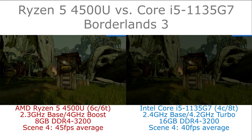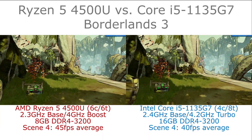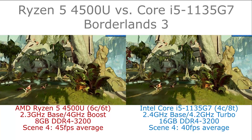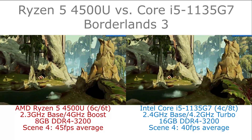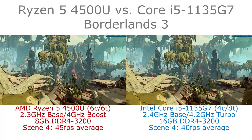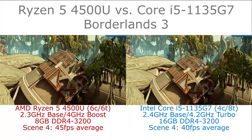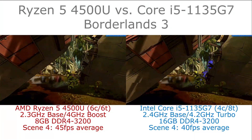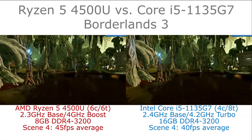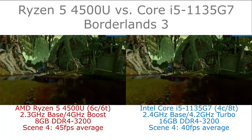Hi, I'm James and in this video I'm taking a look at Borderlands 3 running on AMD Ryzen 5 4500U and Intel Core i5-1135G7. We have the game running the built-in benchmark, with output to the display at native 1080p but a 50% render scale, giving us the equivalent of 960x540 3D resolution, on the low detail preset.